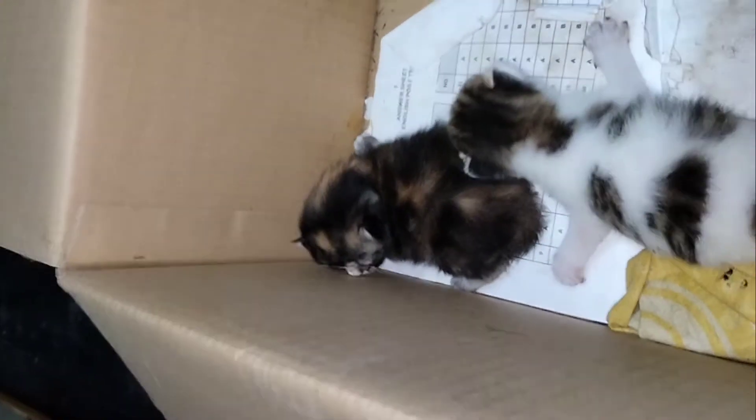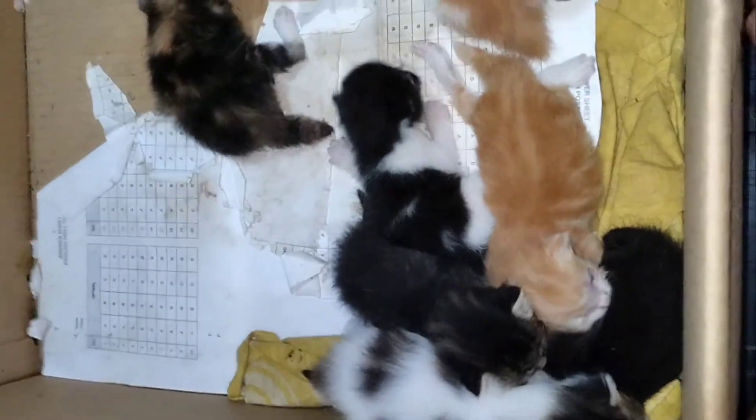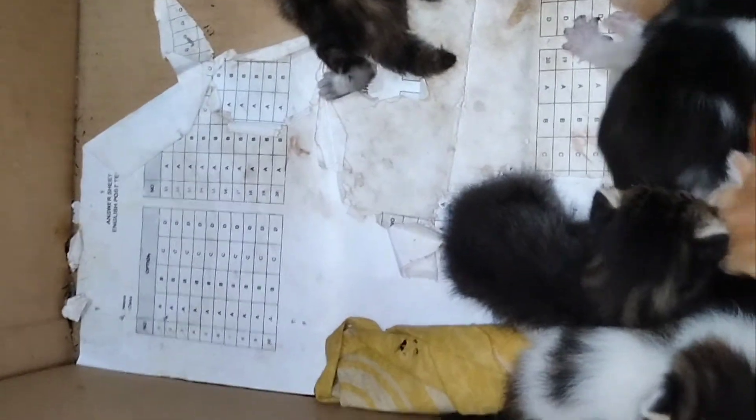This is the eighth one — black and white colors. And here's the last one. So cute! So here are the nine kittens.